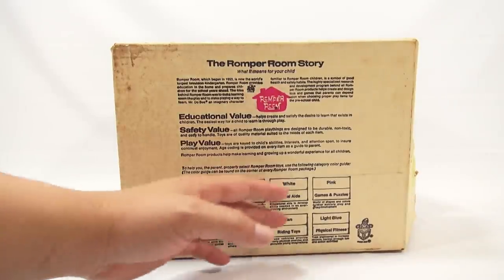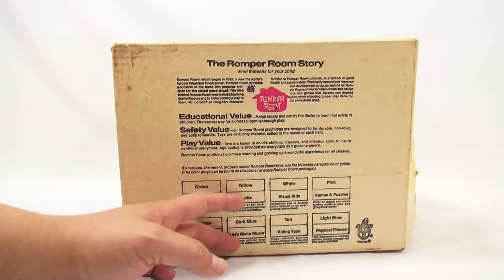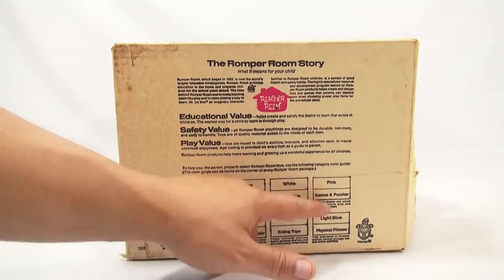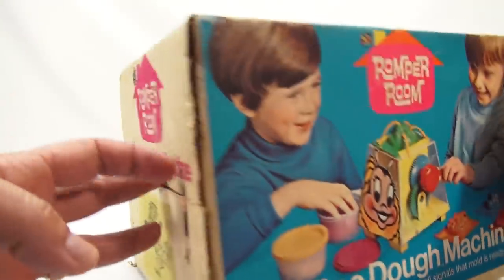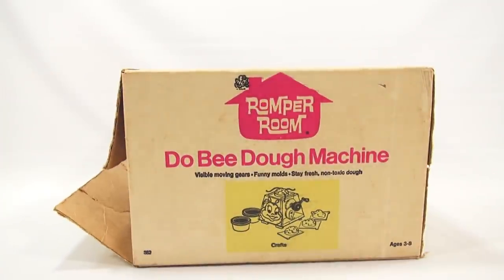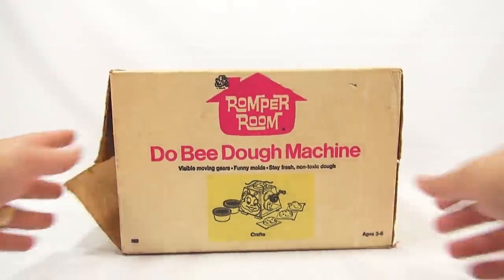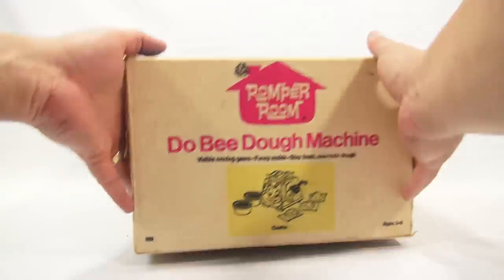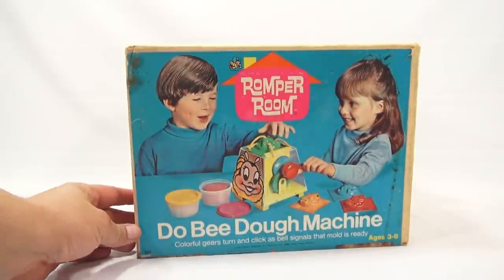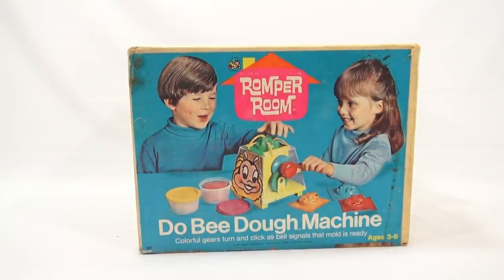They have this color chart here. If it's a green toy or a yellow toy, I guess that would signify crafts. White is visual aids, pink is games. There is one odd side here — kind of neat. I always like looking at the old artwork. It's time to check out the Doobie Doe machine. When I come back, I'll have everything out of the box and we'll learn about it.